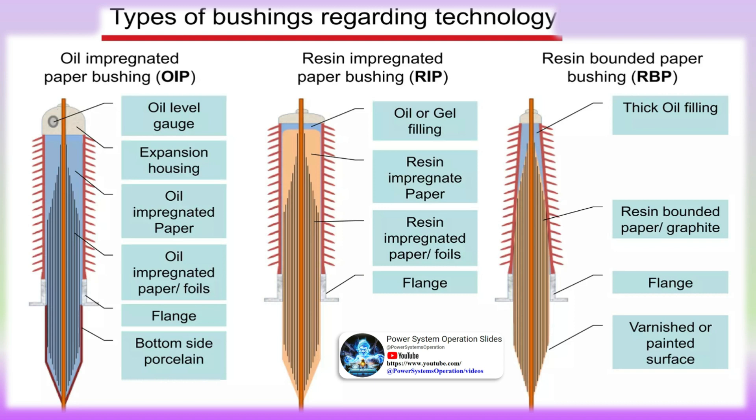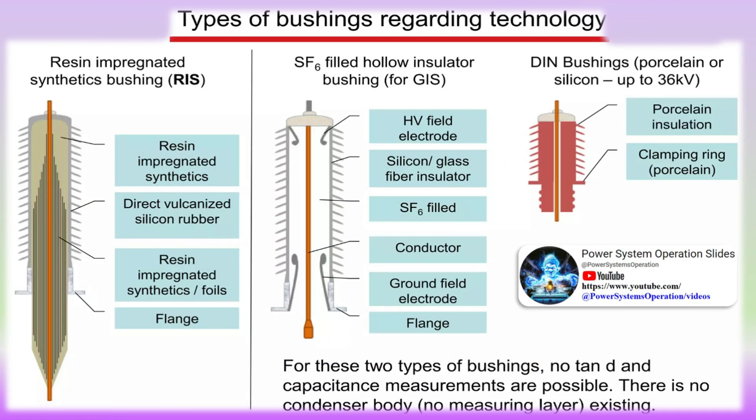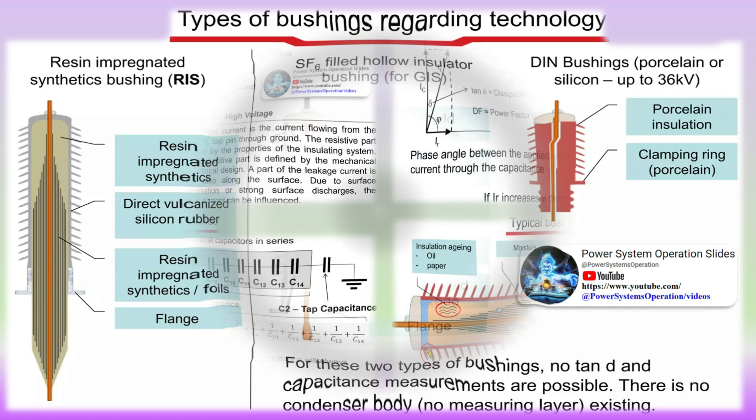Bushing monitoring system advantages include early detection of degradation of bushing insulation and internal layer breakdown, monitoring of power factor, dissipation factor, and capacitance at nominal voltage. The system is applicable for condenser bushing types and other OEMs. High accuracy measurement can be achieved by using parallel measurement of up to six bushing leakage currents, optimized for the purpose of maintenance strategy, reducing outage costs.